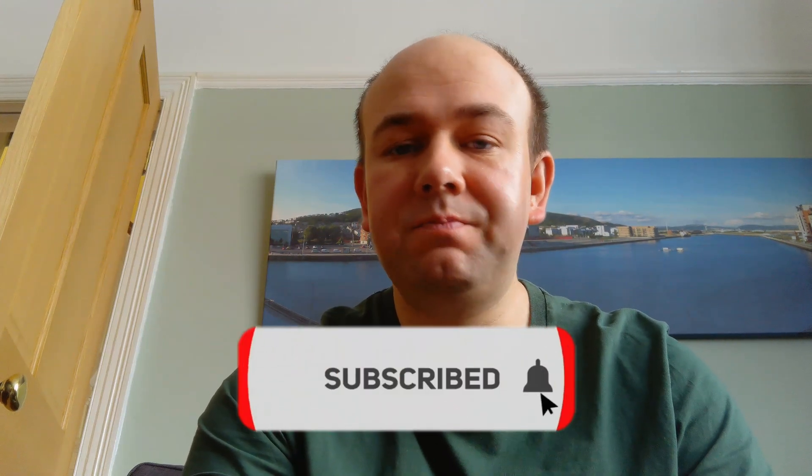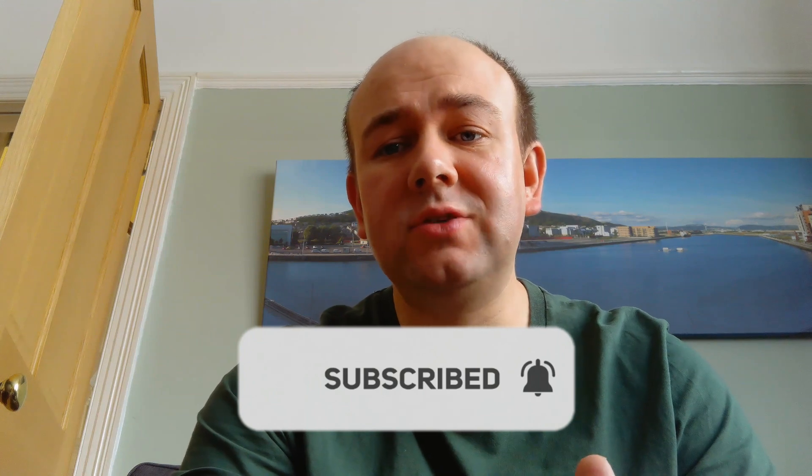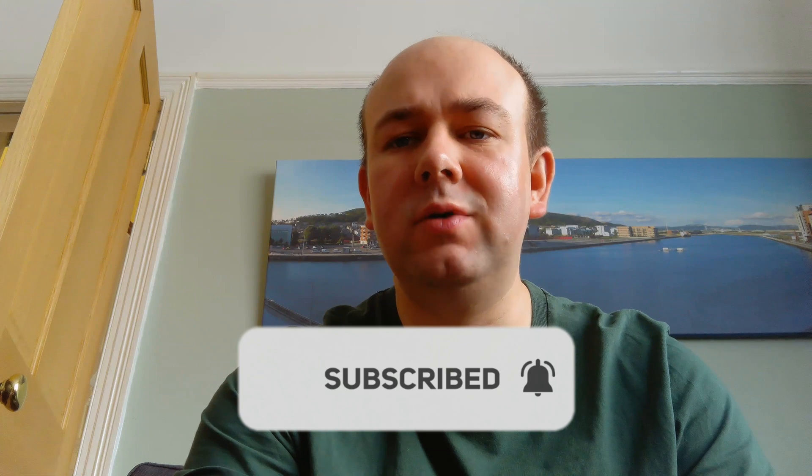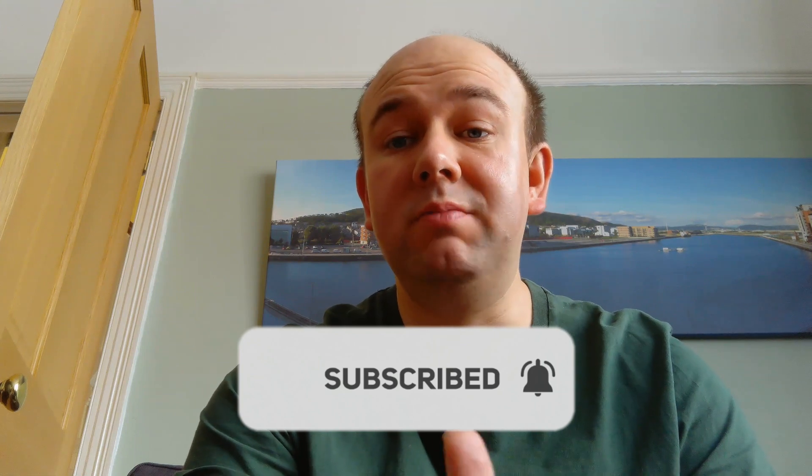Before I get to that, can you please hit the subscribe button on this video? I'm getting close to the number of hours watched needed to monetize my channel. When those adverts appear, I can take some of that revenue. Right now it all goes to YouTube. To monetize, I also need my subscriber count above a thousand, so hitting subscribe is very helpful. The only cost to you is a second to click it.